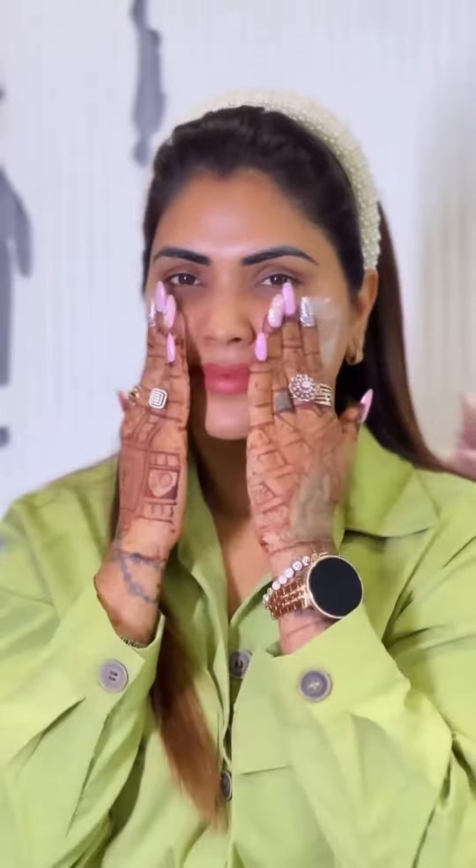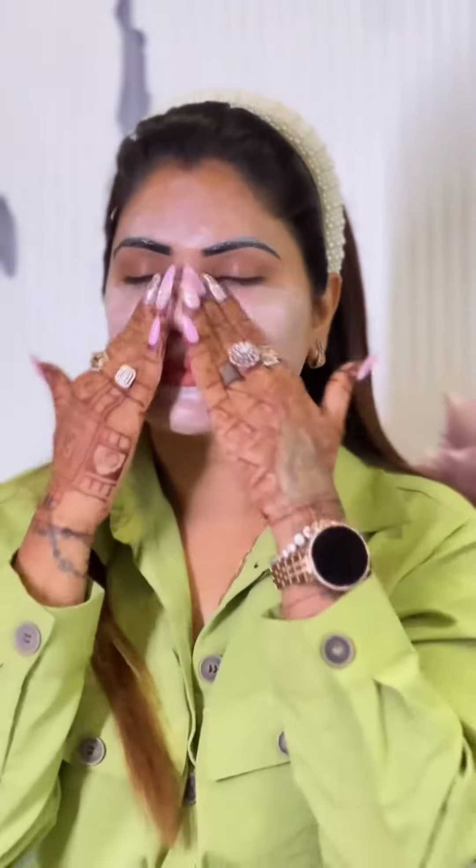I am doing a lot of makeup. As you know, I love makeup. And when you do makeup, it becomes whiteheads and blackheads. So to remove whiteheads and blackheads, we use this product to exfoliate the skin.